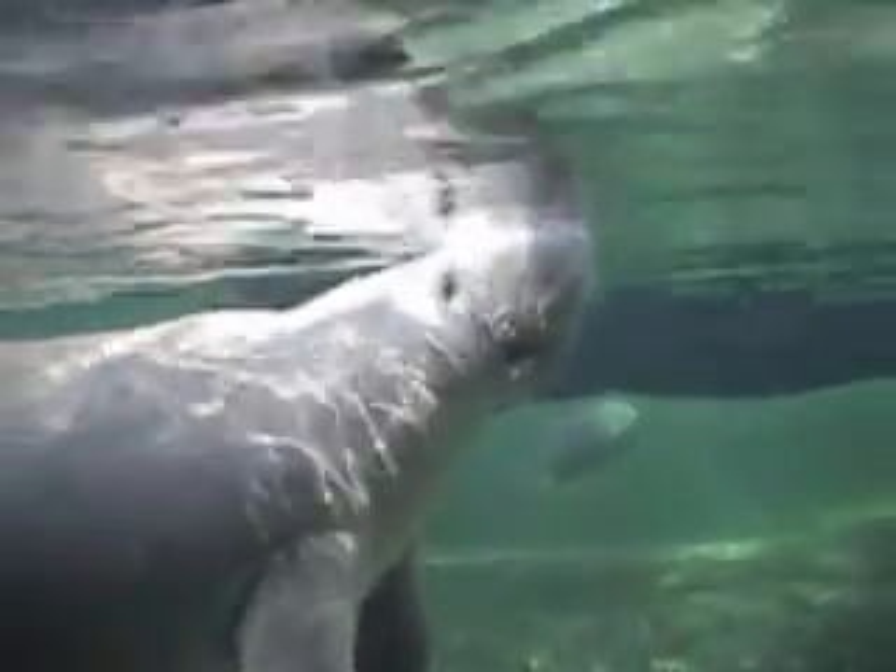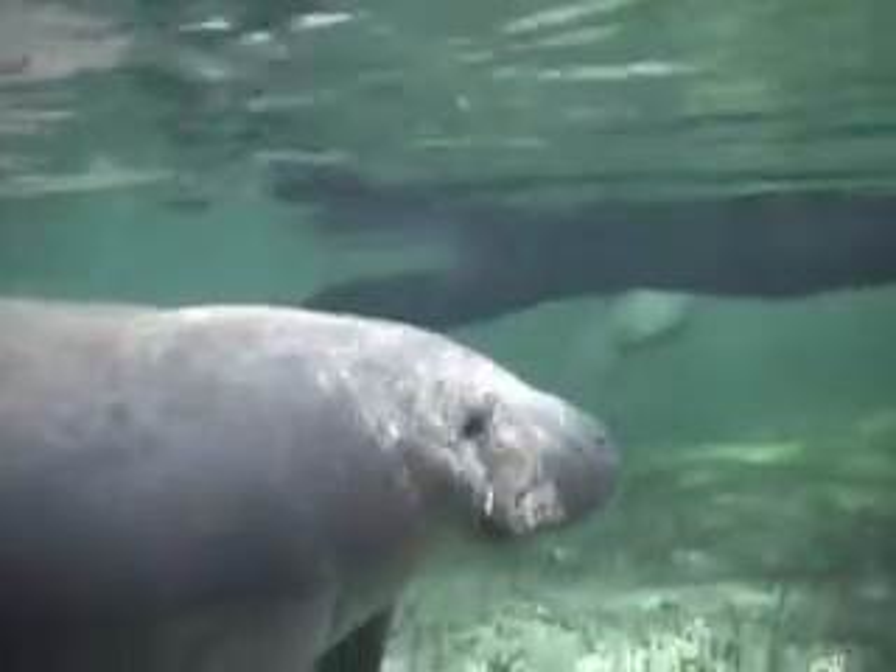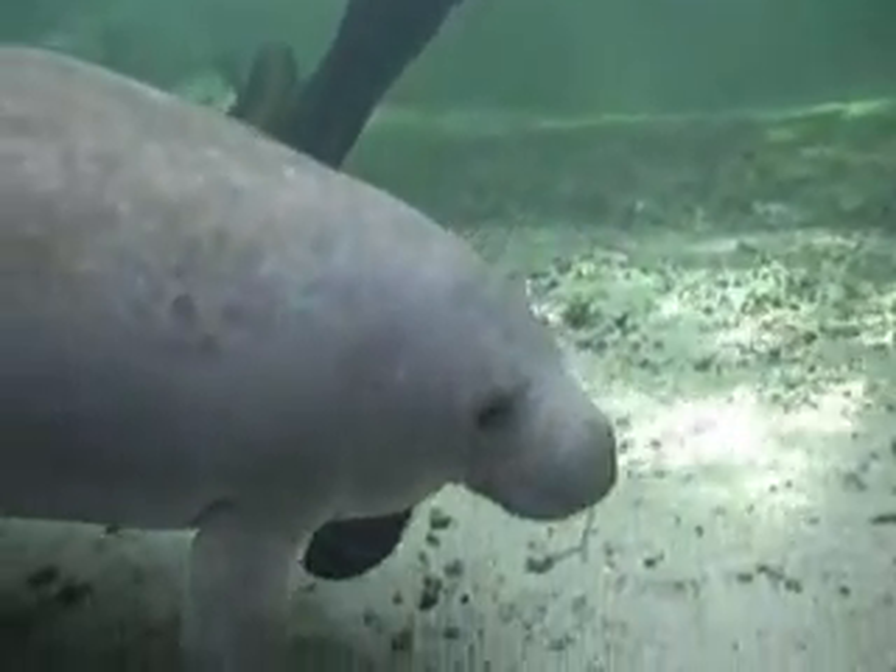I hope you've enjoyed visiting the manatees in Crystal River. We look forward to you joining us on our next big adventure.